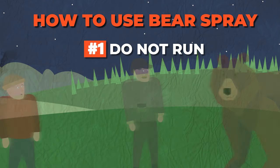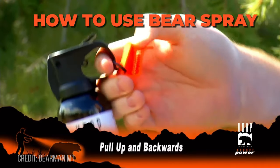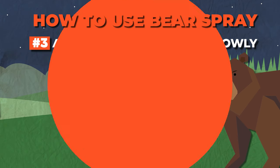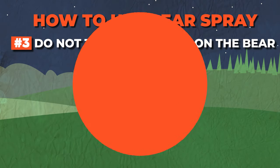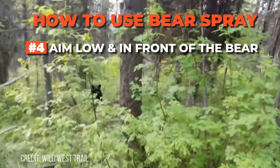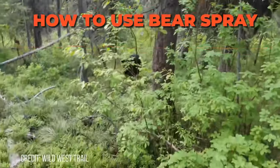First, do not run. Instead, stand your ground, and if you're in a group, bring everyone together. Next, prepare to use your bear spray by removing the safety clip. Then, if possible, attempt to leave the area slowly by backtracking to where you came in. However, do not turn your back to the bear. If the bear continues to approach, hold the canister firmly and aim low and in front of the bear so the animal runs into the spray. When the bear is four meters away, fire one to two second blasts in continuous succession, aiming just below the head or into the nose and mouth of the bear until the bear leaves.